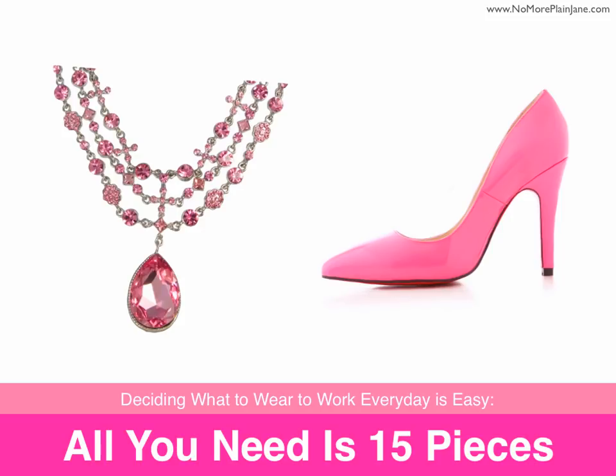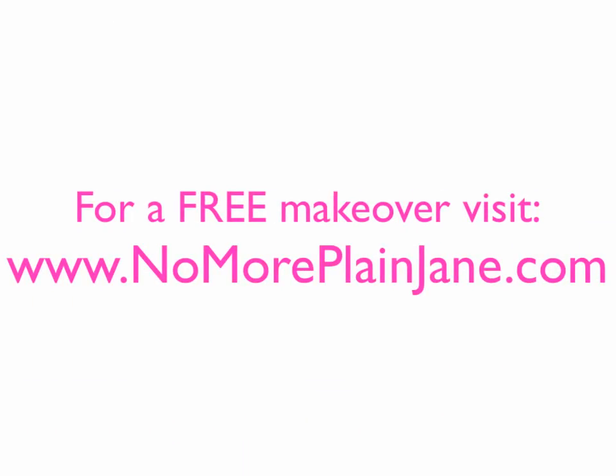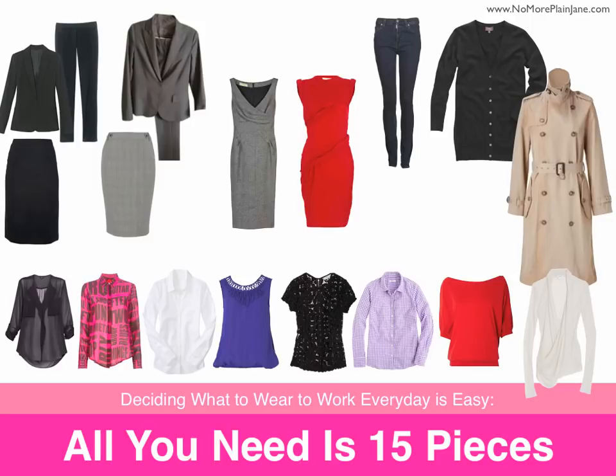In fact, I think we may need to bring in the Russians to help offset some of these costs. If you like what you've heard here, you will love our free makeover at www.nomoreplainjane.com. You can also learn how you can get 20 compliments in 20 days by visiting www.stylerecipecards.com. And remember, deciding what to wear to work every day is easy — all you need is 15 pieces.